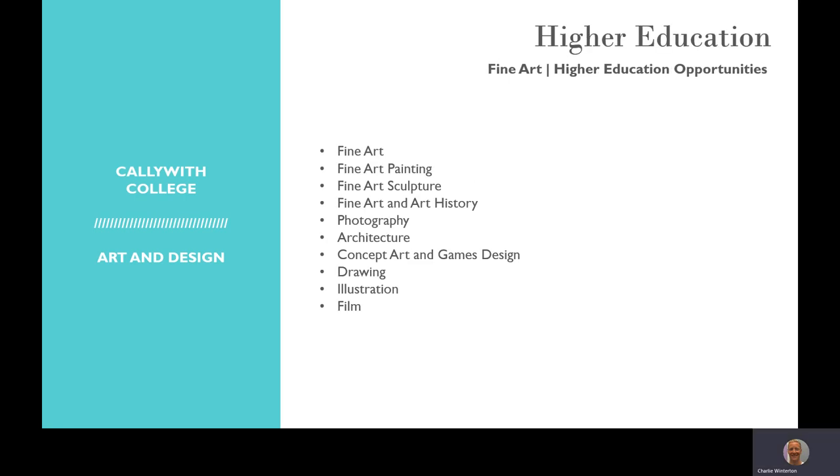So where can studying fine art here at Caliweth help you to progress to? Some of the things that students have gone on to do include a foundation in art and design, but also BA Honours degrees such as fine art, fine art painting, fine art sculpture, and so on.